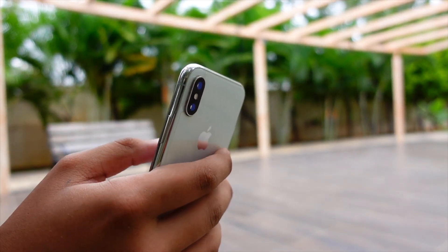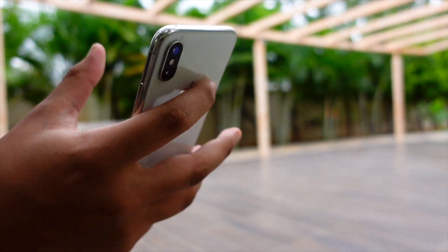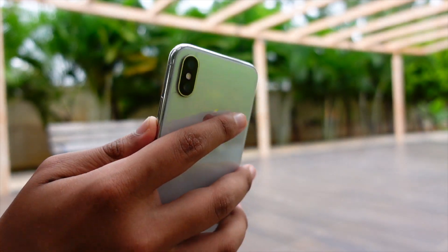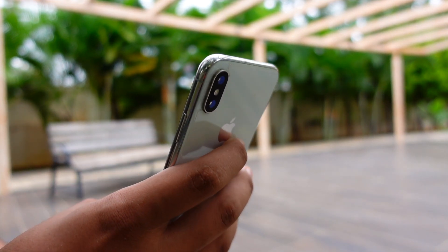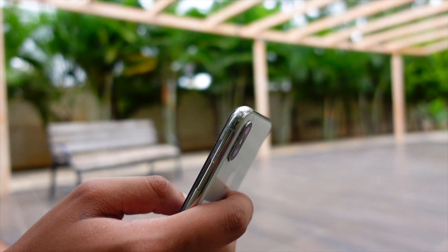Hello everyone, how are you all doing? In this video we are going to talk about iOS 15.3 beta 3. Apple released this update today and I'm going to talk about some changes that I have spotted in this update, and whether it's worth updating to this beta or not. My name is Jay, you are watching TechHyped.